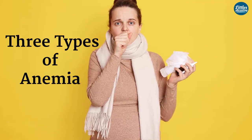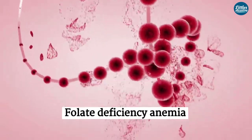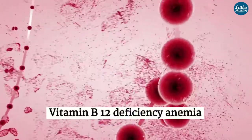There are three types of anemia: iron deficiency anemia, folate deficiency anemia, and vitamin B12 deficiency anemia.